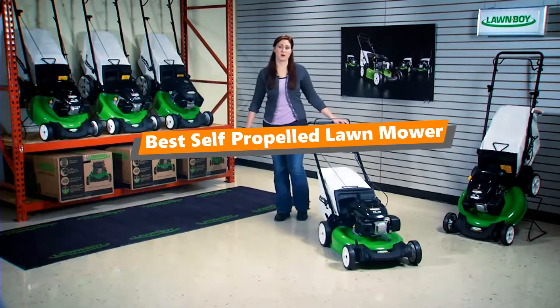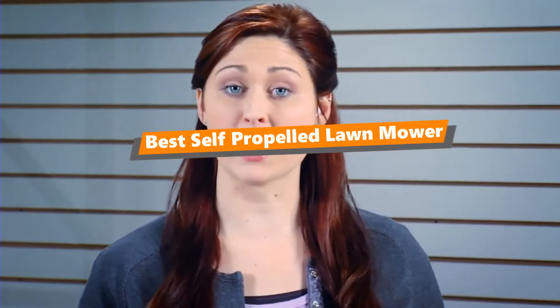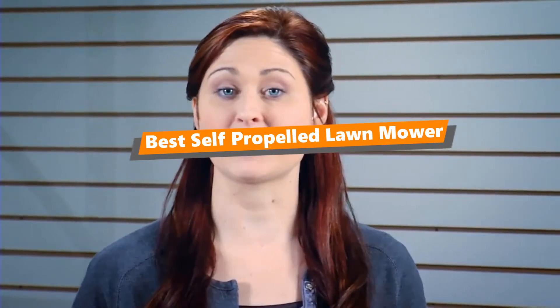What's up tool freak guys! If you are a tool nerd like me, today's video is for you. In this video, I am going to be taking a look at the 5 best self-propelled lawnmowers.